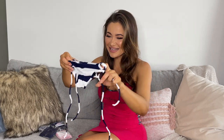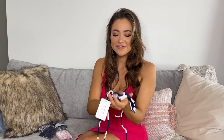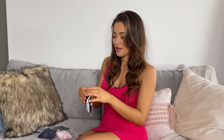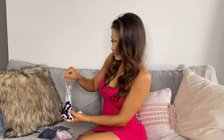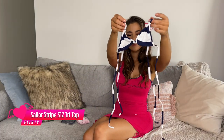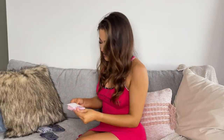Scrunch bum bottoms in navy and white. And the fabric of these — so soft. And the matching top. Cute little tri-top.